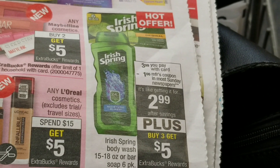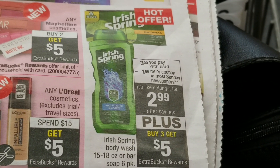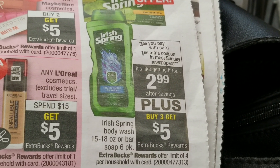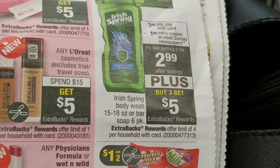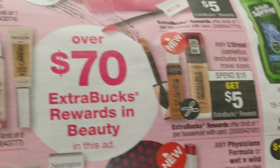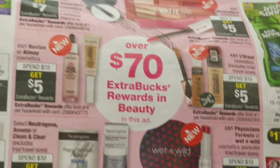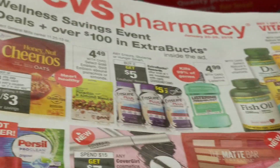Also on the Irish Spring — if you use that $1 coupon from today's paper, they're going to be $2.99. So basically you buy three, and you get $5 back. $2.99 times three is $8.97, minus $5 is like $3.97 for all three Irish Spring products. That's of course unless you have CRTs, and it'll be even cheaper out of pocket.